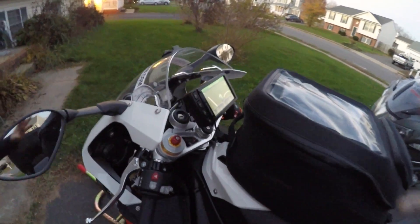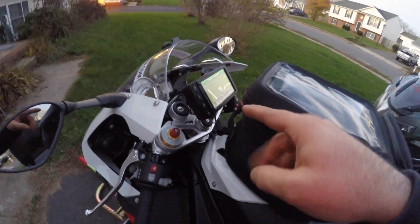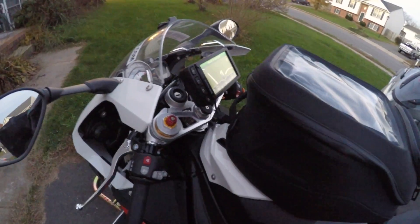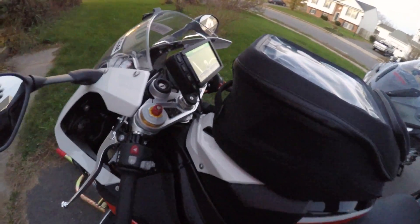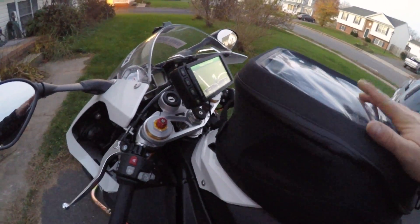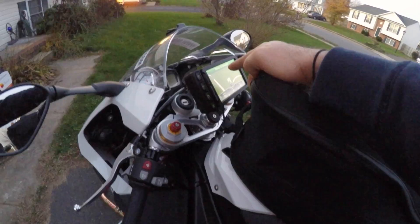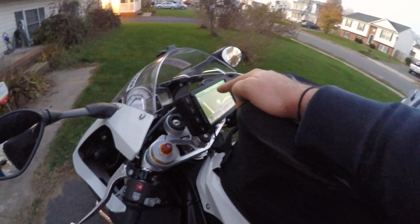I also had a GPS mount for the GPS that came with Rita put onto Roxy, so that'll make it easier for my commute. I didn't want to put an X-mount like I've got on Rita just for my cell phone, just in case it's raining. The GPS mount is weatherproof so it'll be fine if it gets rained on — not so much my cell phone.